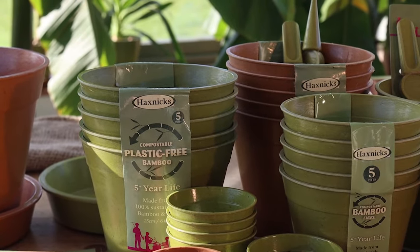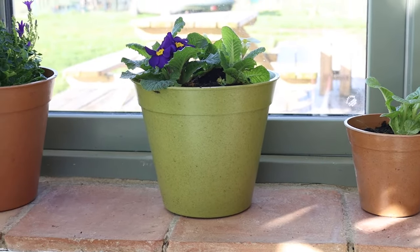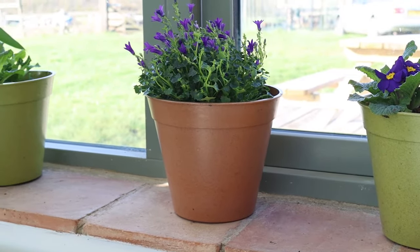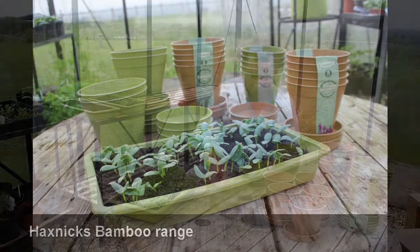We have a range of pots made from bamboo fibre, and this material is not only sustainable, but promotes the cultivation of bamboo, which is one of the most effective plants on the planet at sequestering carbon from the atmosphere. Take a look at this informative video to learn a little about our pots.